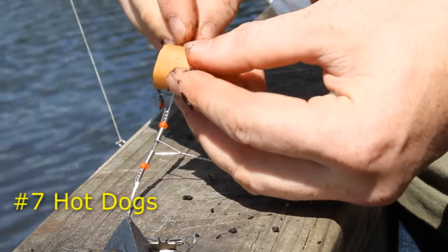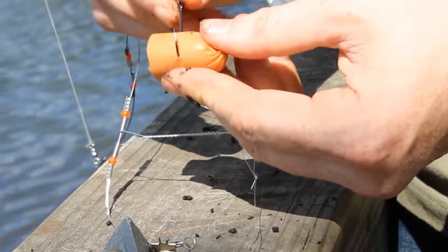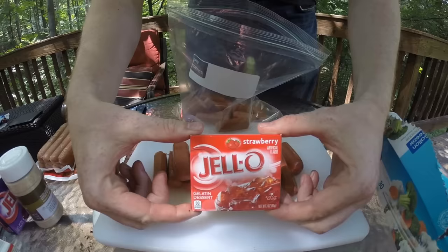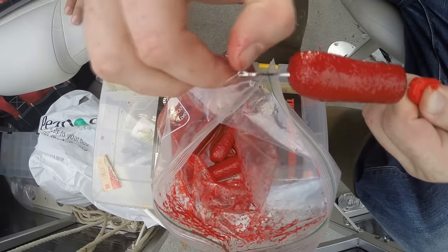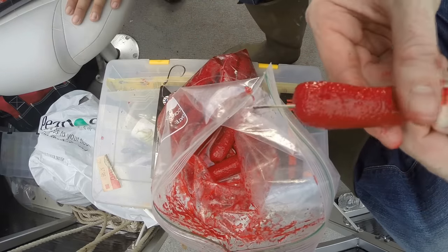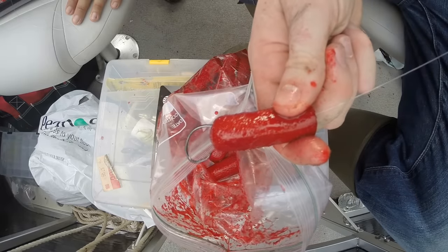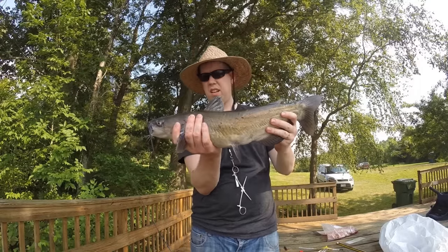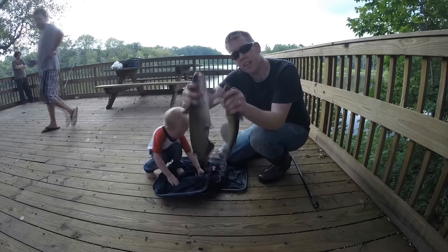My seventh favorite catfish bait is hot dogs. Hot dogs are a really nice channel catfish bait — they don't have the mess or perishability of chicken liver and they stay on the hook better. However, I don't think hot dogs are as consistently good as chicken liver or many of the other baits. They tend to catch smaller catfish. I like to cut up my hot dogs into sections and marinate them in jello mix and garlic powder — this toughens them, preserves them, and flavors the hot dog a little bit better.